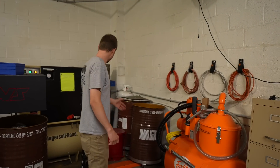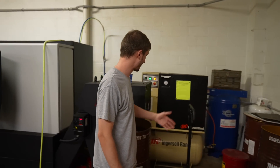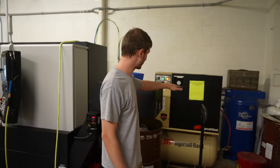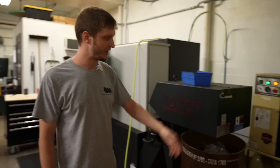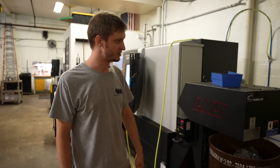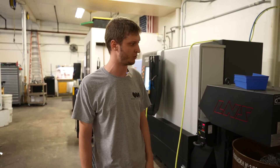Over here you'll see this is kind of where our chip barrels go — just excess chip barrels, nothing too much going on there. And then our air compressor: it's an Ingersoll Rand rotary screw compressor with a dryer as well as an excess storage tank for more air volume.